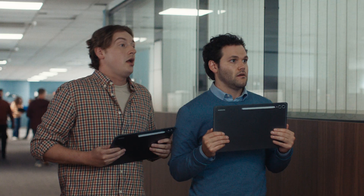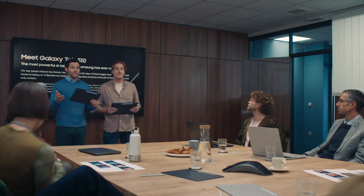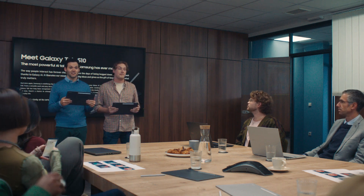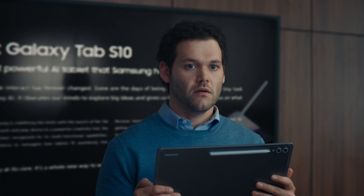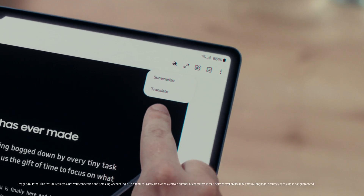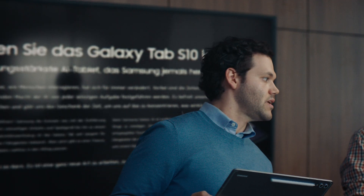You guys ready? Sure. Great. With AI, Samsung is changing the way we use tablets. Guys, our client has a question. The German client Pierre, translate the document, quick. Not a problem. Just like that. Nicely done.